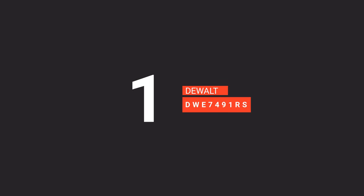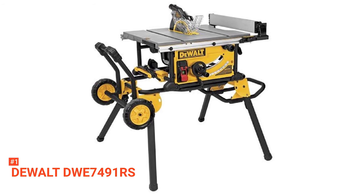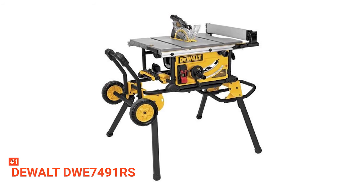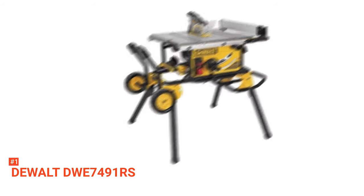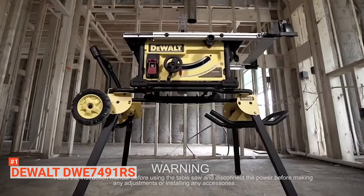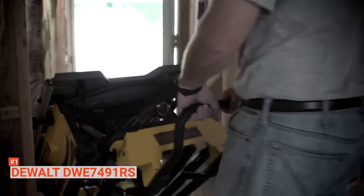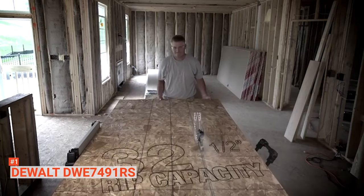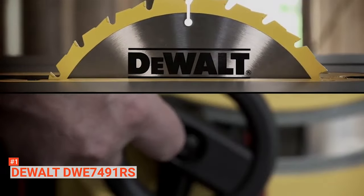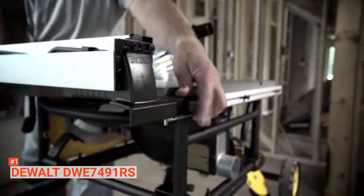Finally, our top job site table saw is the DEWALT DWE7491RS. The DEWALT DWE7491RS is one of the best table saws for miter cuts, cross-cutting, creating bevels, or ripping. It features a 22-inch rip capacity blade and a 15-amp high-torque motor. When you combine the blade's durable and ultra-sharp construction with the motor's power, you will get a tool that cuts through pressure-treated lumber and hardwoods.